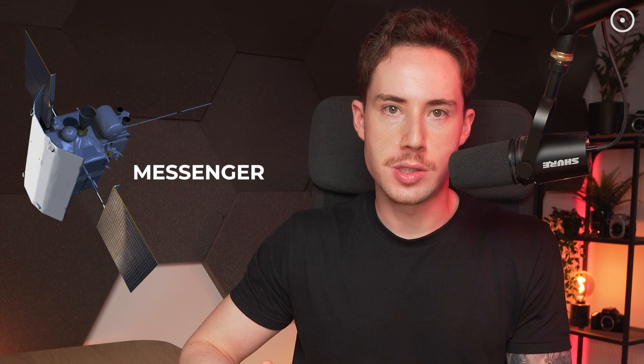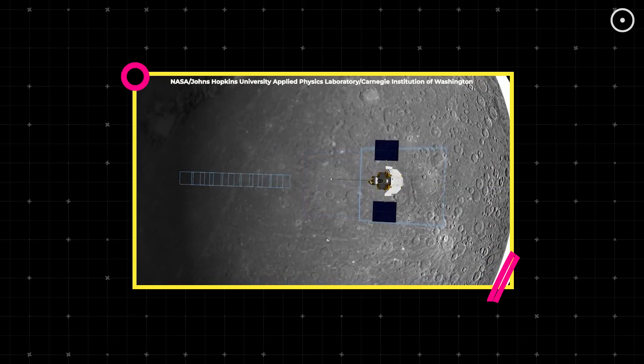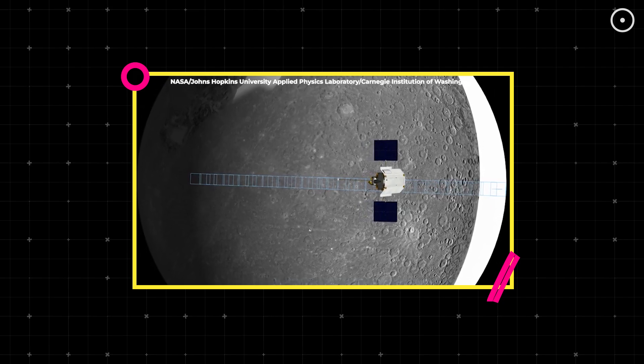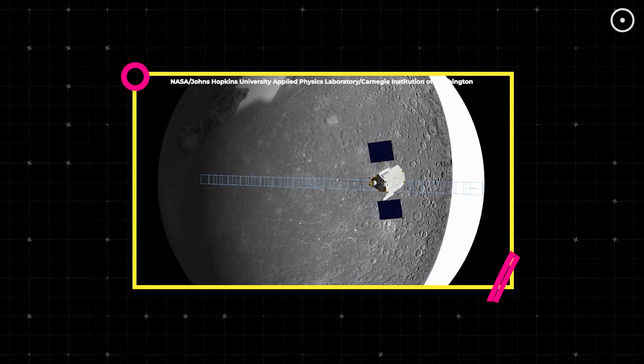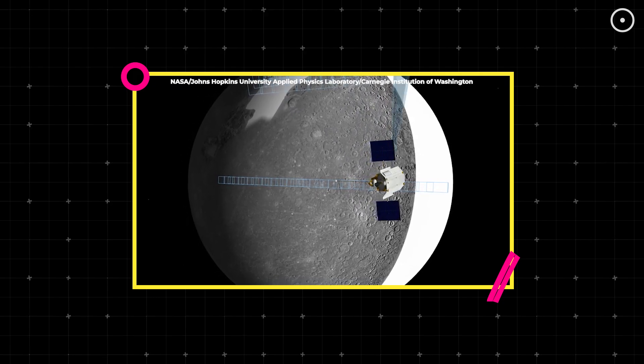Recent findings from NASA's Messenger mission have set the internet abuzz with their groundbreaking discovery. We're talking about an extensive diamond layer, potentially between 9 to 11 miles thick. This isn't just a thin sprinkling of diamonds — it's a significant feature of Mercury's interior.